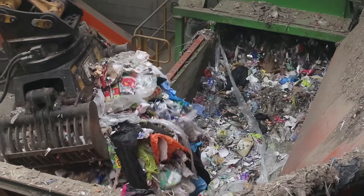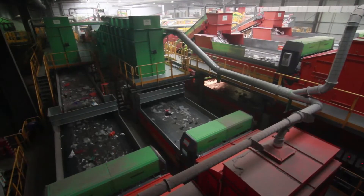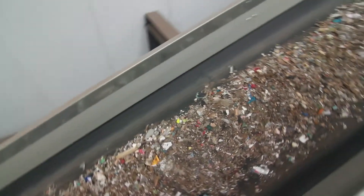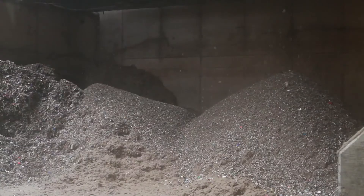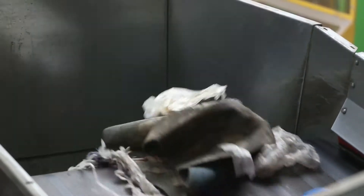After the rubbish has been tipped and inspected to ensure there is nothing hazardous in it, it is loaded into a bag splitter, which feeds the waste evenly into the plant. From here, it is transported on conveyor belts to two pieces of machinery called a trommel and wind sifter, which separate the material by size and weight. Material that is too small for SRF is separated out, while material that is too big is diverted for manual sorting.